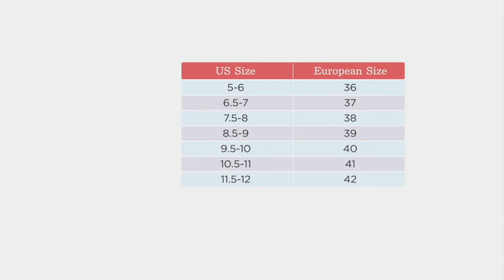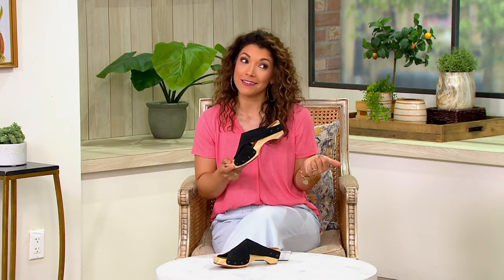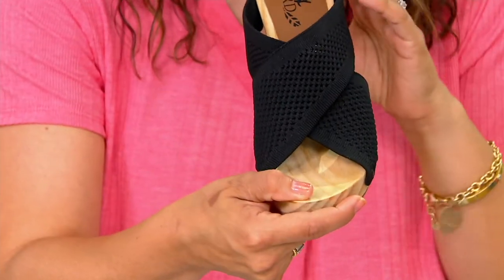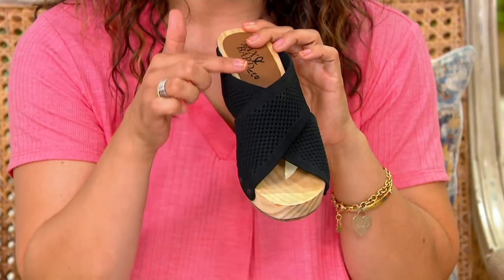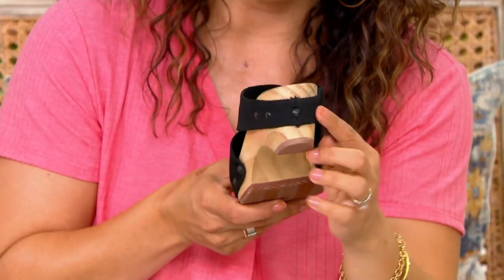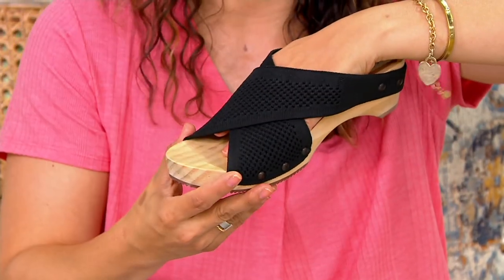This one ships to you for free, and if for any reason you get the size wrong, we offer free exchanges here at QVC. So if you need to swap out for a different color or different size, we've got your back — or I should say we have your foot in this case. Look at this incredible engineered knit upper. It's a beautiful two crossover strap, and notice how it comes down and wraps all the way around that wooden heel.